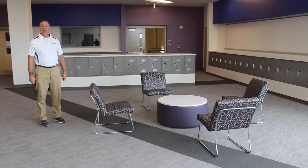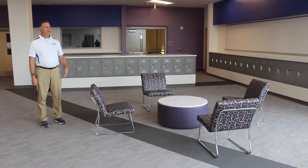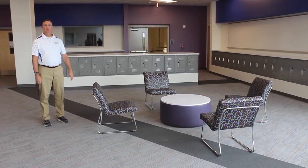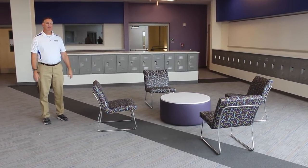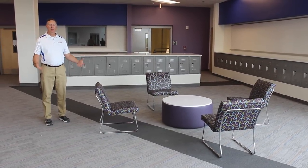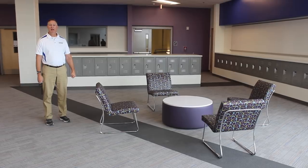Another great opportunity provided with this new build is that we have two collaborative spaces per floor on our four-floor tower. This provides teachers the opportunity to get outside the classroom with their class and use a space that doesn't keep them confined to the classroom.